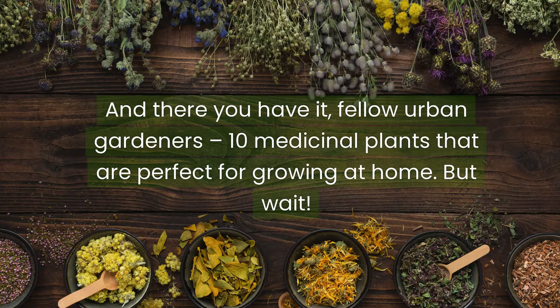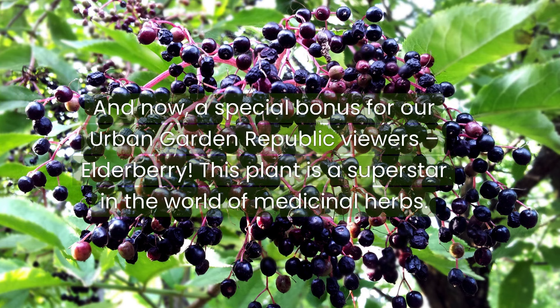And there you have it, fellow urban gardeners — ten medicinal plants that are perfect for growing at home. But wait! And now, a special bonus for our Urban Garden Republic viewers.